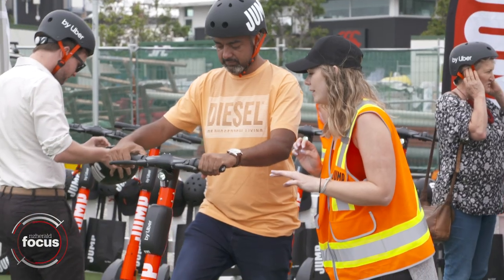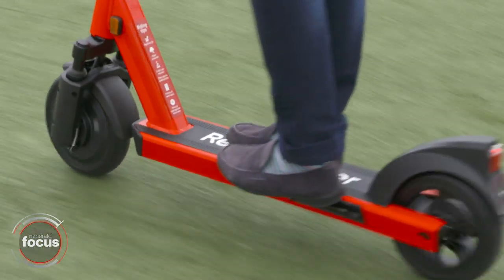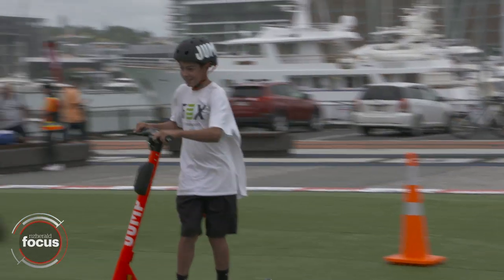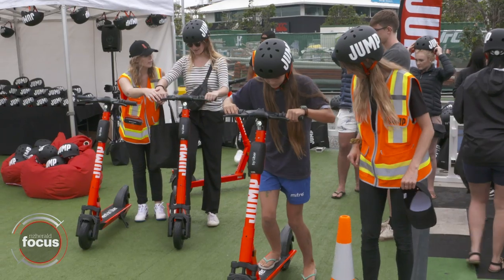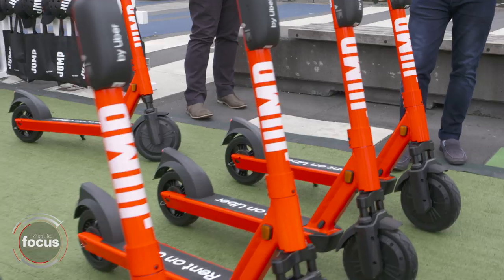We're really excited about the safety features we're bringing with this new scooter. The first thing you will notice is that it's got really big wheels, which is great for getting over bumps. It's also got double suspension on the front wheel, so if you do hit a little bump, you've got that double suspension to make sure it's much more smooth for you.